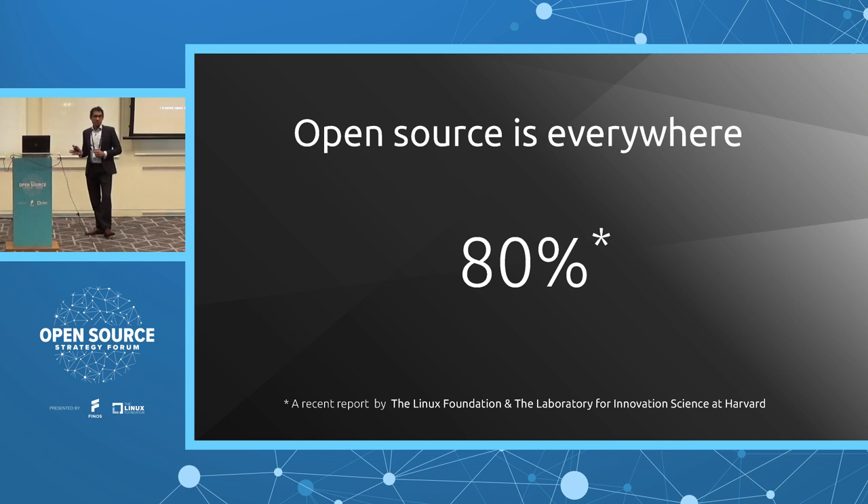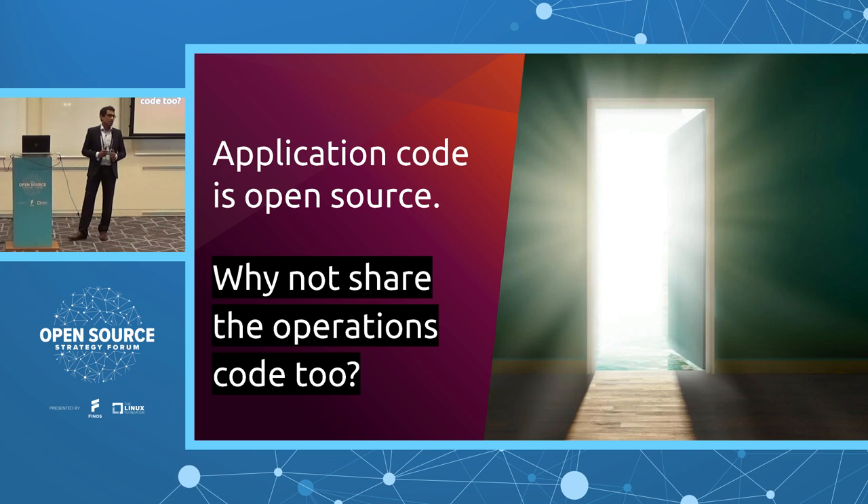Open source is everywhere. Based on a report by the Linux Foundation, 80% of any given piece of modern software is open source. When you're using an application like Cassandra or Kafka within your enterprise, it is open source.